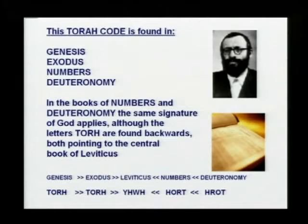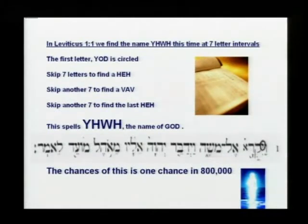And in Leviticus, Rabbi Michael Weismandel found another code — the Yahweh code — every seventh letter. The name Yahweh: the first Yod is circled at the very beginning of the book of Leviticus. You find the first Yod, skip seven letters and find a hey, skip seven letters and find a vav, skip another seven to find a hey — which spells Yahweh, the name of God.